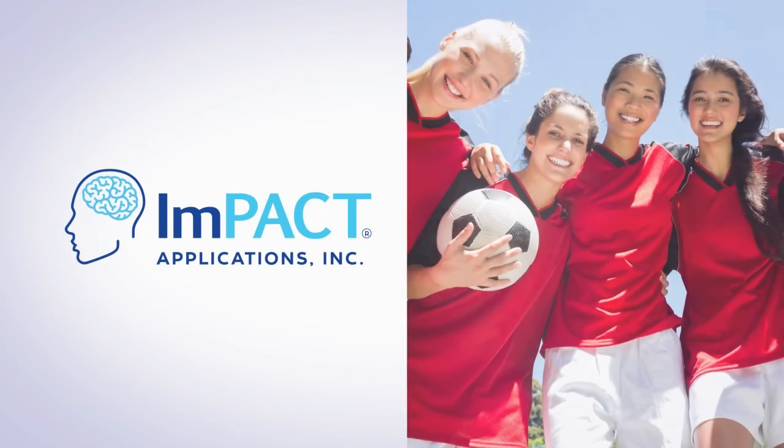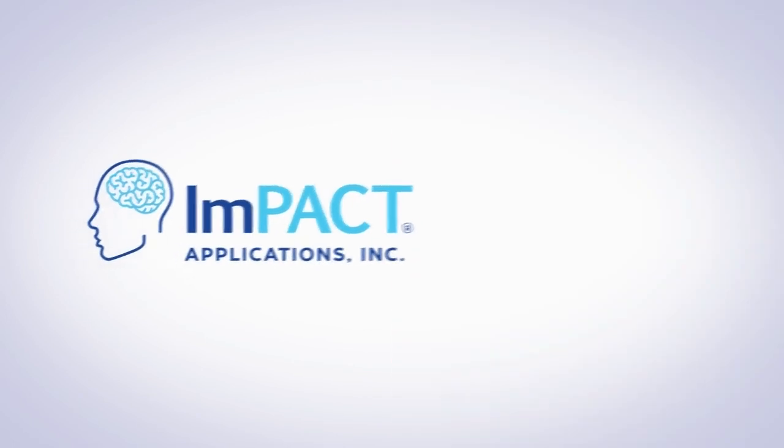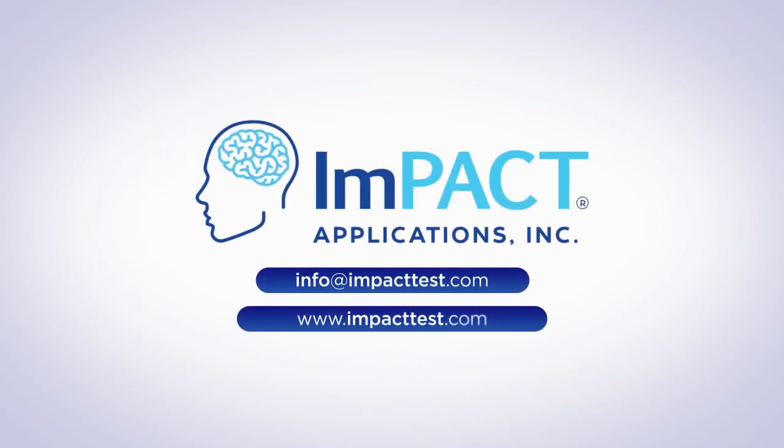Manage concussion care and make return-to-activity decisions with confidence with IMPACT. To learn more, please contact us today.